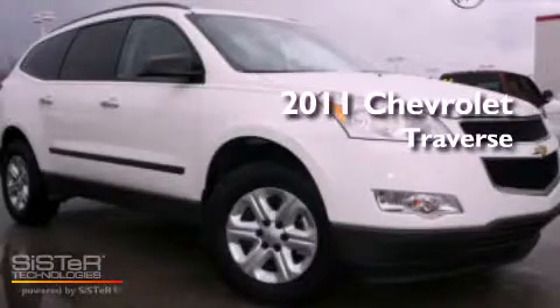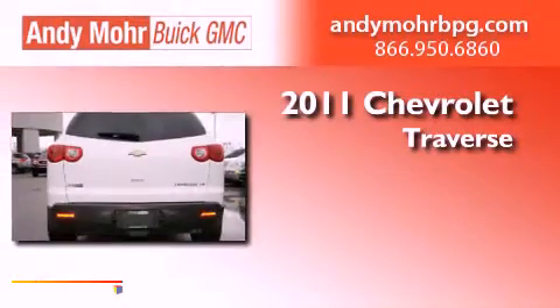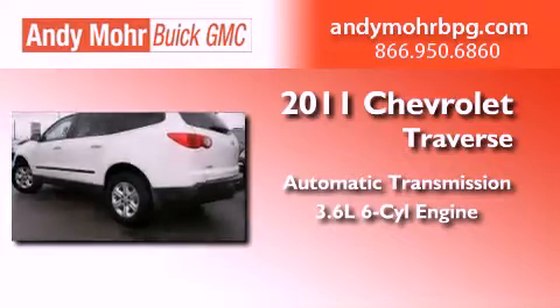This is a certified pre-owned 2011 Chevrolet Traverse. This vehicle has seating for two adults and a 3.6 liter V6.